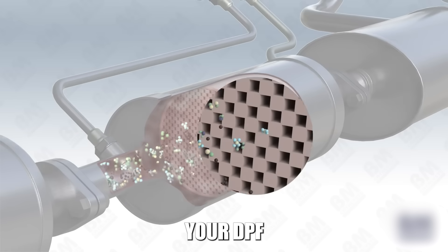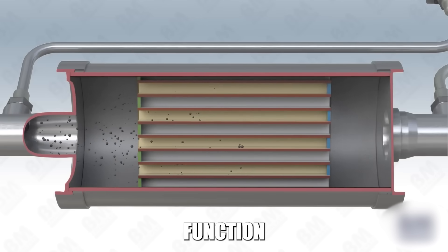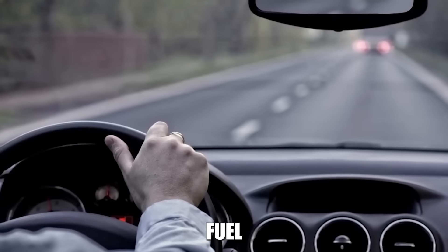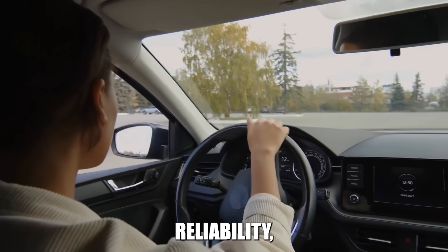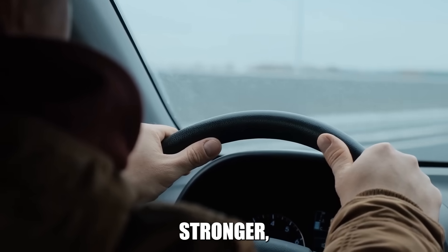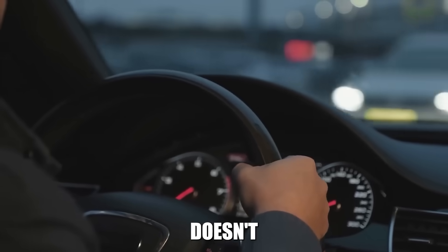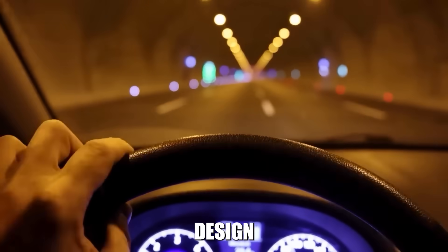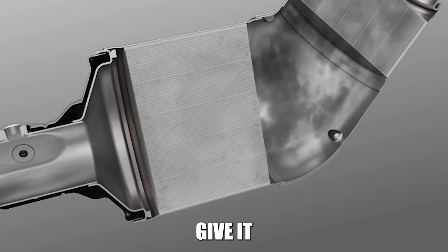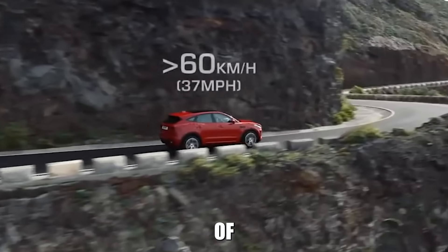Your DPF is part of a complex system that requires proper operation to function as designed. These practices also improve your overall diesel performance, fuel economy, and reliability. An efficiently operating diesel with a healthy DPF runs cleaner, stronger, and more economically than one with emission system problems. Your DPF doesn't fail because it's a bad design — it fails because it's not given the operating conditions it needs to function properly. Give it those conditions consistently, and it will serve you reliably for hundreds of thousands of miles.